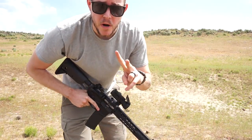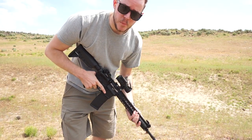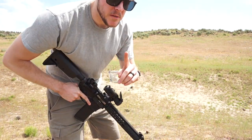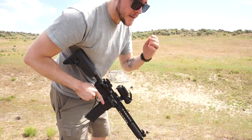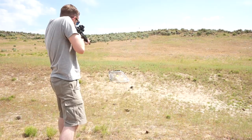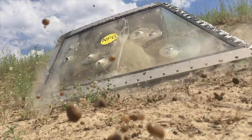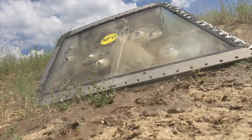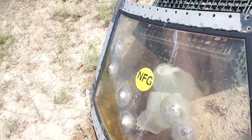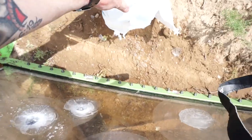Alright guys, I got two bottles of water down there and two other gallons behind the windshield. Place your bets down below if you think it's going to get stopped in the first bottle, stopped in the second bottle, or if you think it's going to go straight through both. Let's see what happens. It looks like it got stopped in the first bottle. There are pieces of the bullet right there. The second bottle is totally fine.